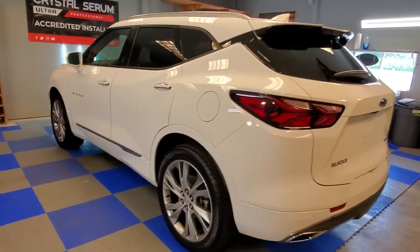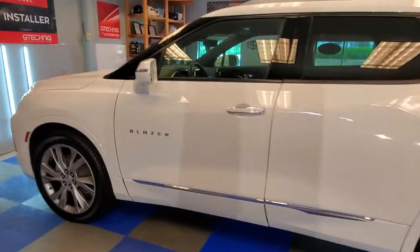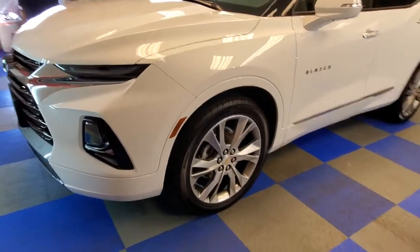Hey everyone, Mark here from Visual Pro Detailing. Another blazer — we did it the third time in a single month. Ceramic coating on a brand new Chevy Blazer.